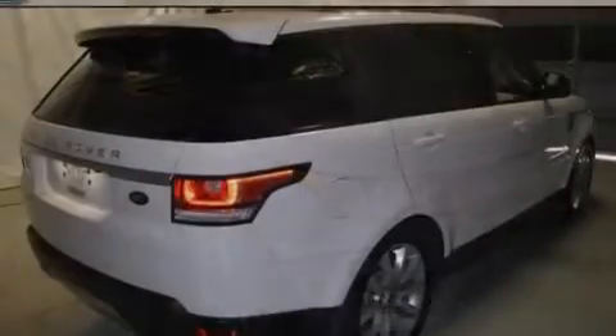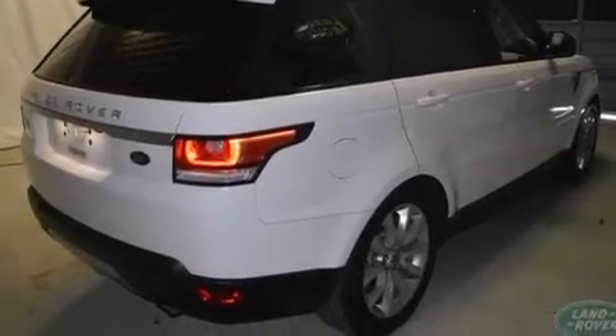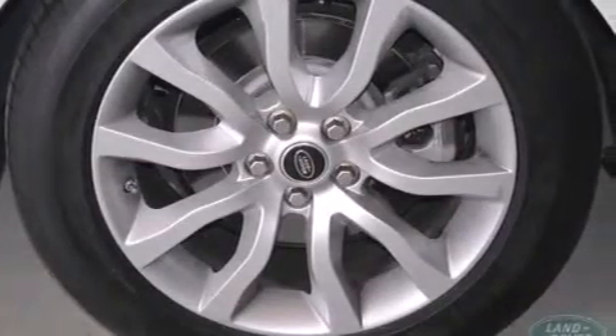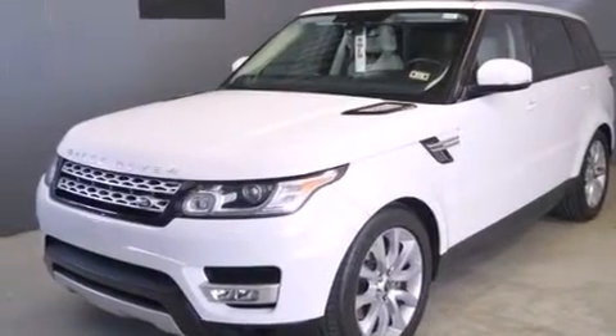The following features are also included: memory settings for the driver's seat positions so you can recall your favorite position with the push of one button, air conditioning, steering wheel mounted controls, front and rear floor mats, and 12-volt power outlets.